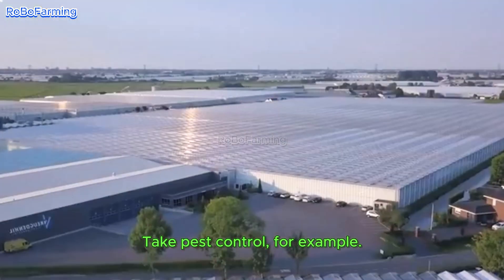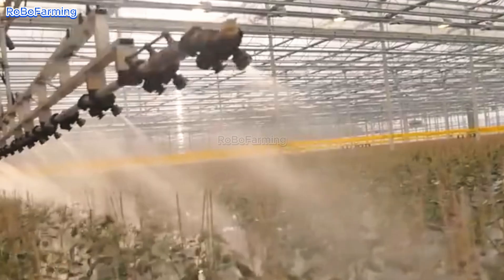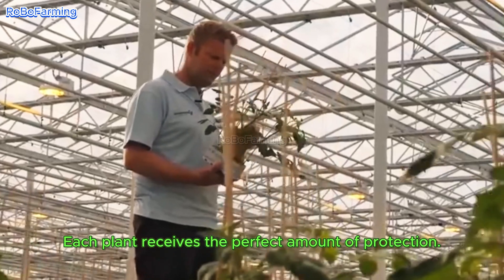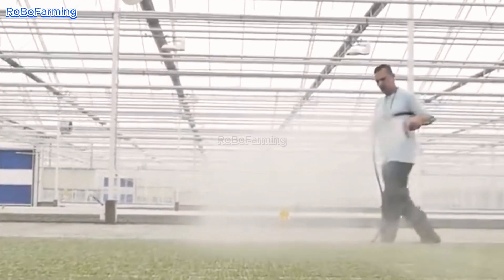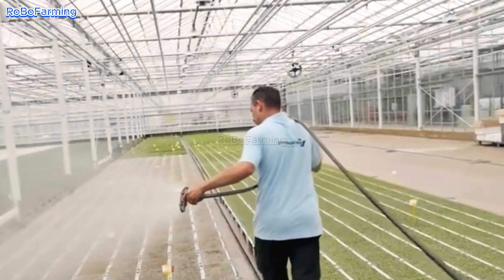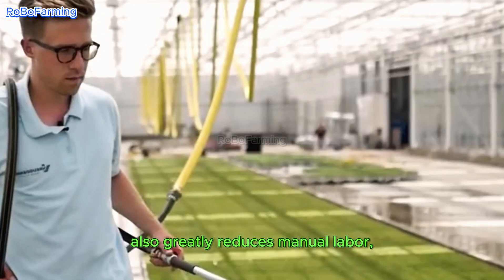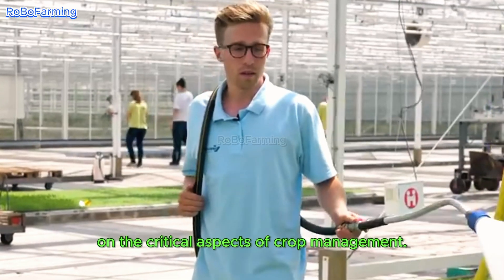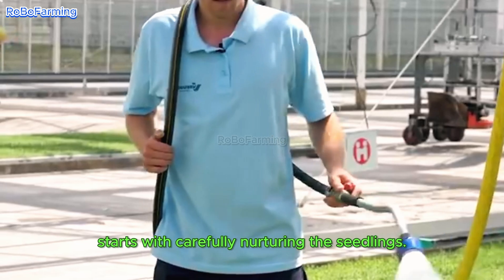Take pest control, for example — it's fully automated. Precision control means each plant receives the perfect amount of protection, with no resources wasted. High automation also greatly reduces manual labor, allowing farmers to focus on the critical aspects of crop management.